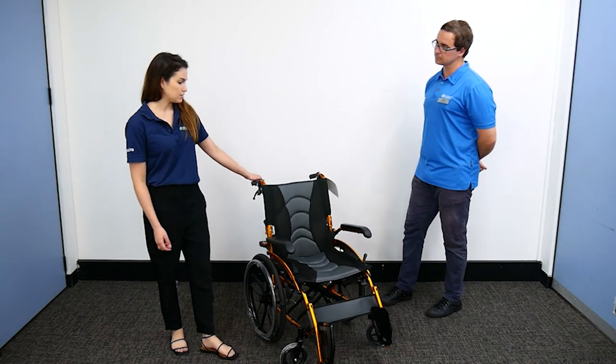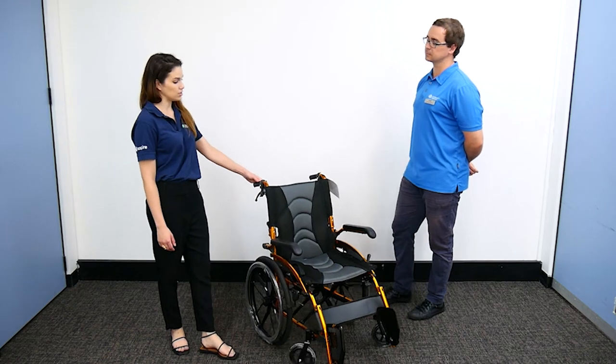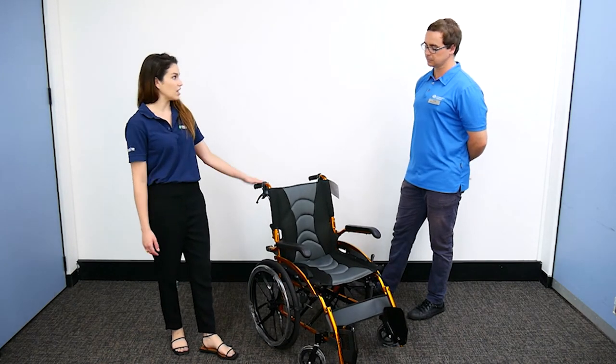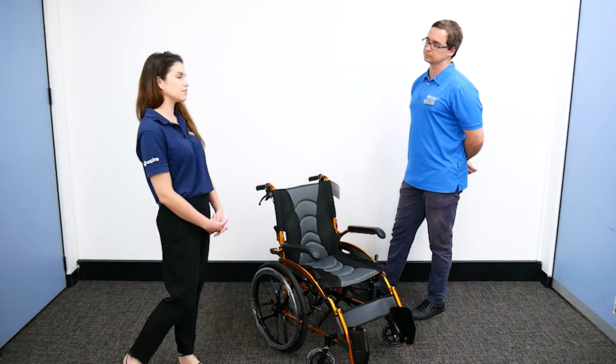This chair is quite lightweight. It has a safe working load of 100 kilos, which is quite significant for an aluminium lightweight chair. And it's a nice compact design so we can fold it down.